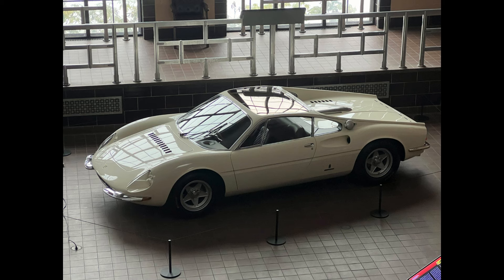Thanks for watching, and if you're as captivated by this rare gem as I am, hit that like button and subscribe for more automotive treasures.